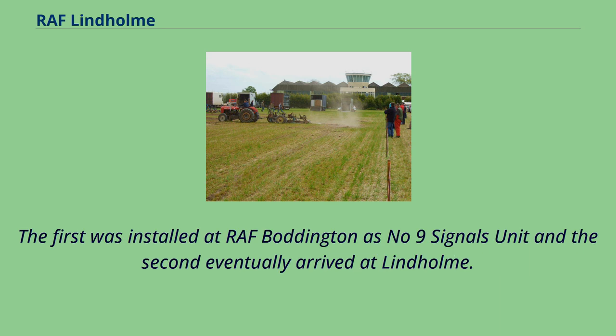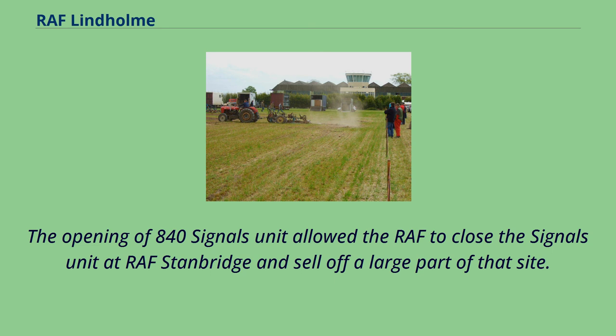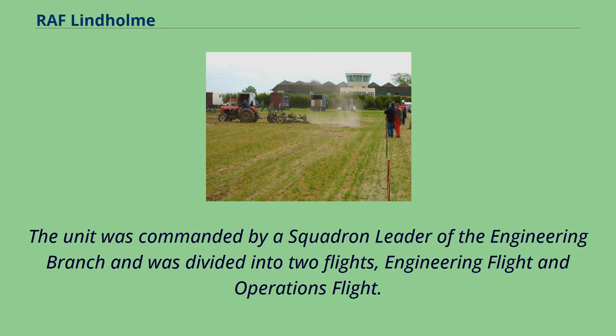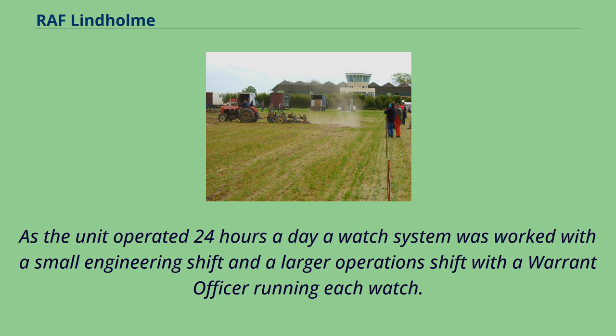The opening of 840 Signals Unit allowed the RAF to close the Signals Unit at RAF Stanbridge and sell off a large part of that site. It also gave the defence communications network much needed diversity by providing a third TAIR at a critical point in the Cold War. The unit was commanded by a squadron leader of the engineering branch and was divided into two flights: engineering flight and operations flight. As the unit operated 24 hours a day, a watch system was worked with a small engineering shift and a larger operations shift, with a warrant officer running each watch.